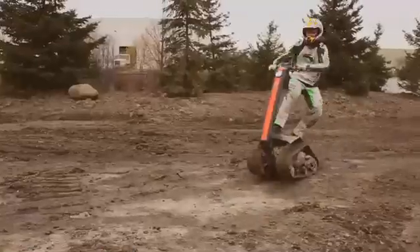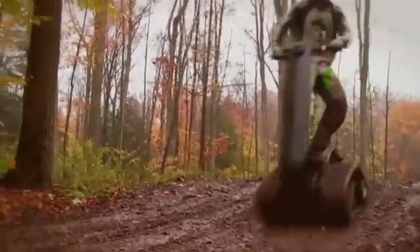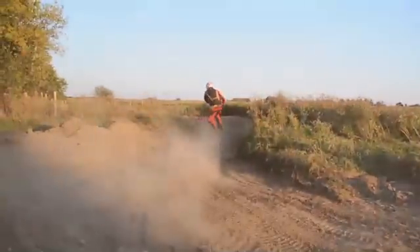Shredder is a completely new take on the off-road vehicle. You stand on it just like a skateboard, and all the steering is done by leaning left and right. The difference is it's completely all-terrain — you can take it on sand, snow, mud, mountains. It literally makes the outdoors your personal playground.